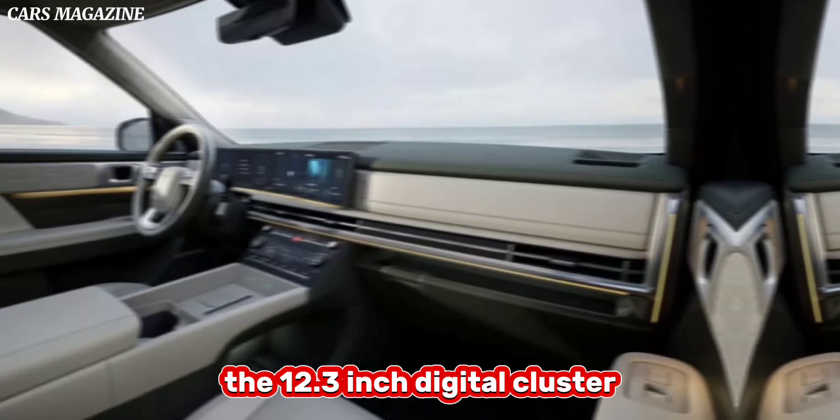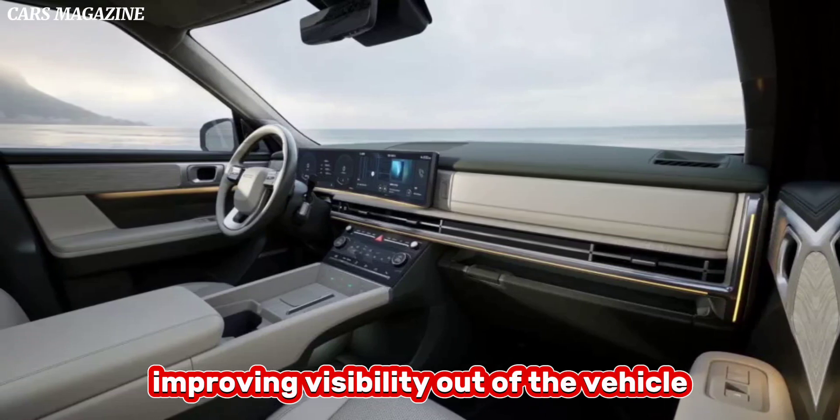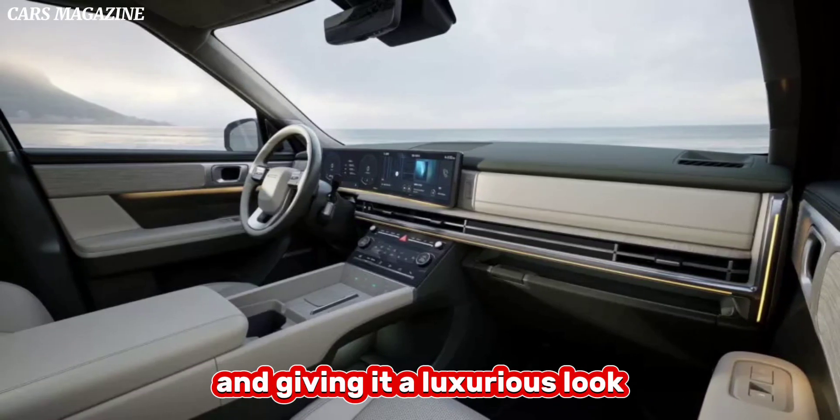As a modern vehicle, it will also have plenty of tech, of course. A curved display connects the 12.3-inch digital cluster and infotainment system that will greet drivers, improving visibility out of the vehicle and giving it a luxurious look.